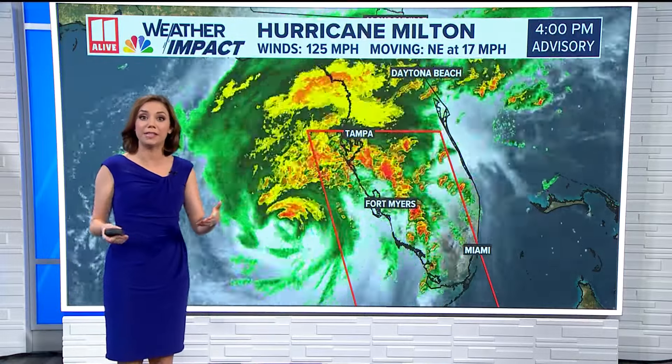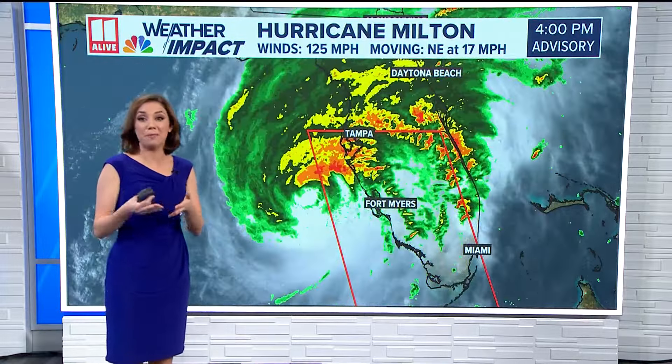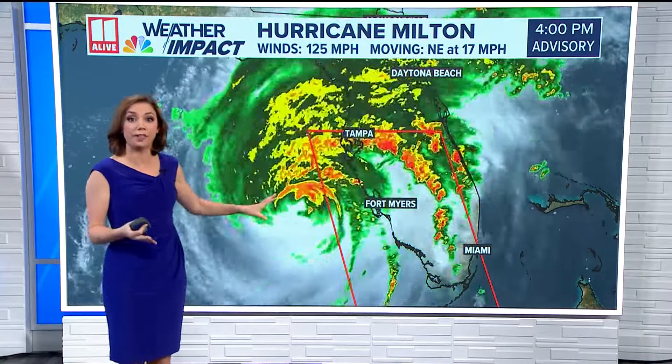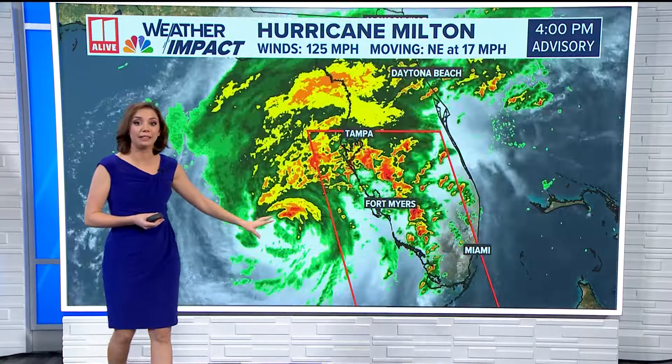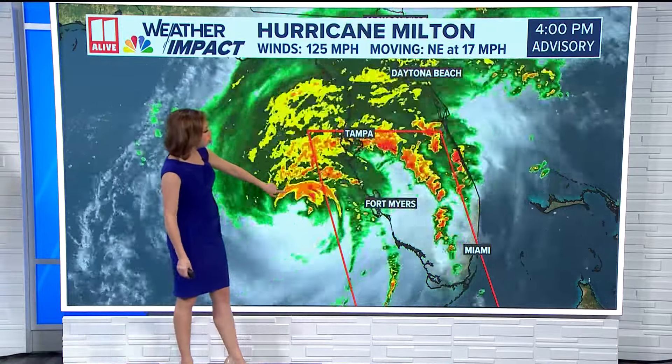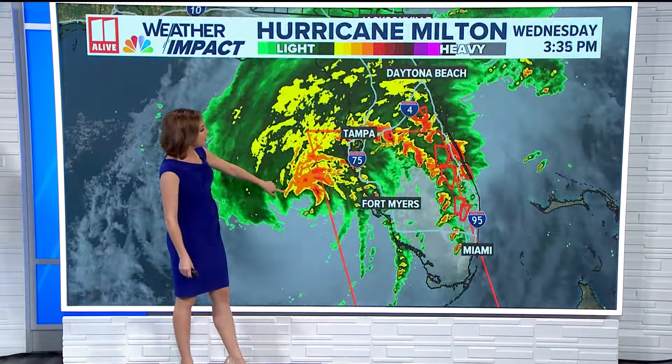But the timing of landfall has actually shifted a little bit sooner. Yesterday at this time we were looking at a landfall around maybe one or two in the morning. Now it looks like that will happen before midnight. If we look at this loop of the radar and satellite, you can see the eye wall wobbling only about 40 miles offshore from Bradenton and also Sarasota.